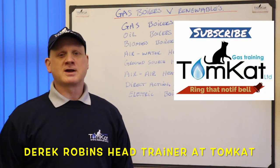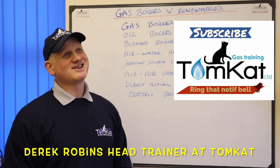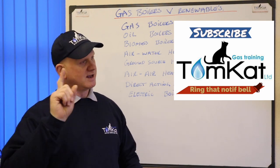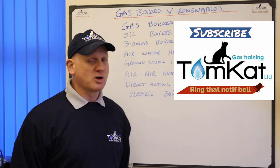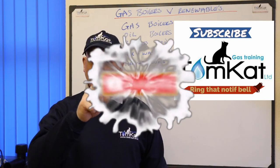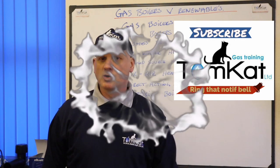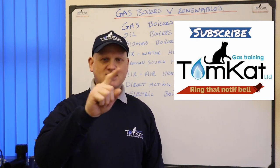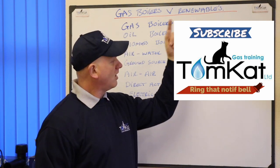Hello, my name is Derek from Tomcat Gas Training. Welcome to this video, which is basically a continuation on how global warming is going to affect gas engineers. In this video today we're going to look at gas boilers versus renewables. But before we get started, don't forget to subscribe and hit that notification bell. So let's get on with it and see which is best — a gas boiler or renewables.